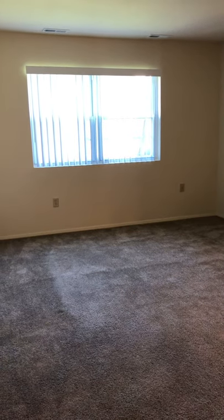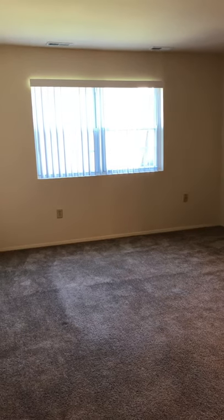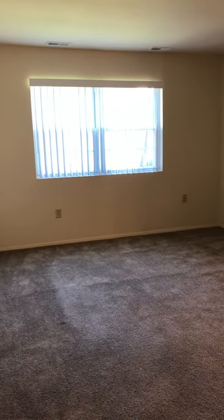Hello, welcome to Chapel Manor Apartments. Today I'm going to show you our vacant one-bedroom, one-bathroom apartment. As you enter your door, you do come into the living room.